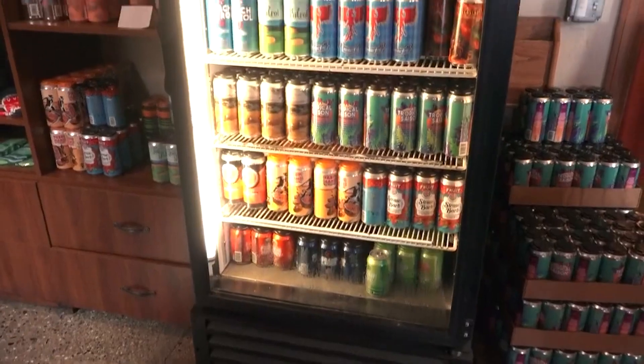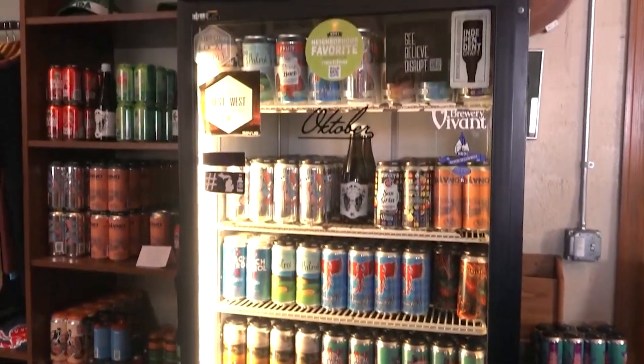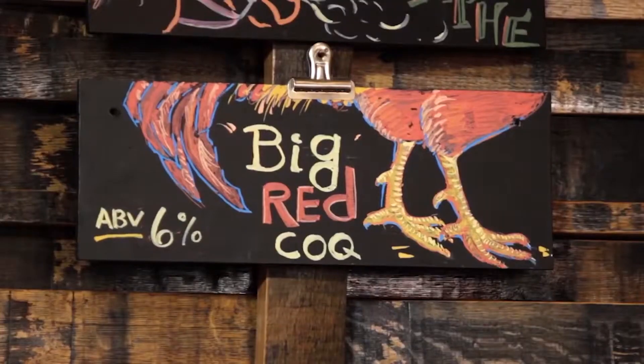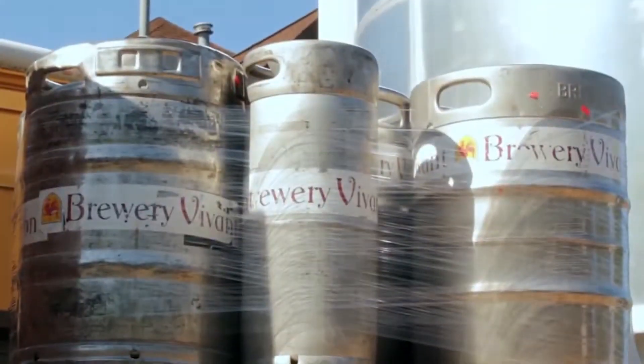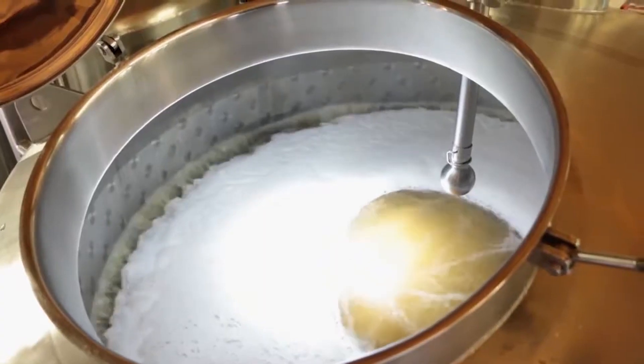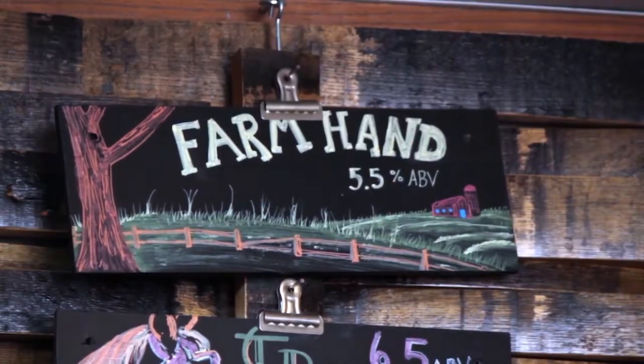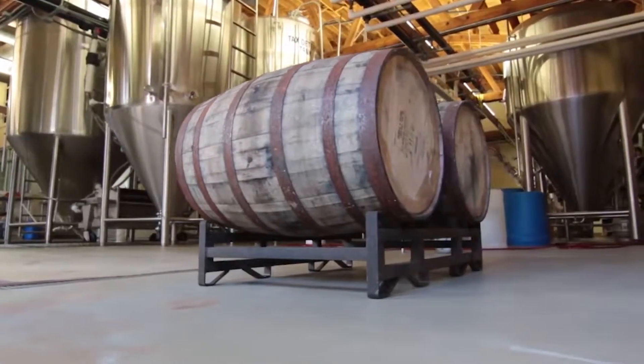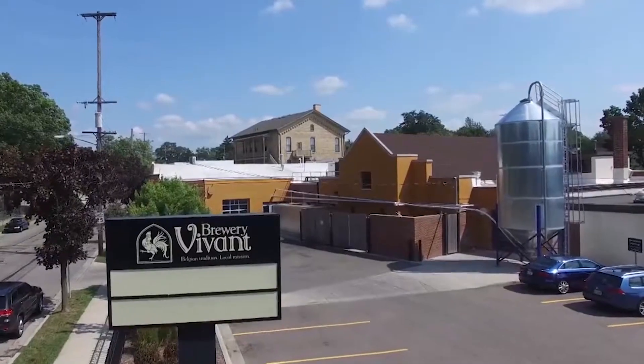Their beer menu changes with the seasons, ensuring a fresh and innovative lineup for the beer connoisseur and the casual sipper. However, the brewery is more than just a place to enjoy a pint — it's also a locally-based company that strongly emphasizes sustainability and community engagement. From sourcing local ingredients to reducing its environmental impact, Brewery Vivant strives to maintain an economically and environmentally responsible business model.